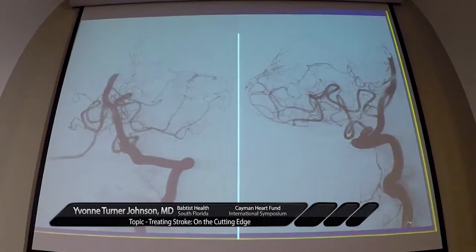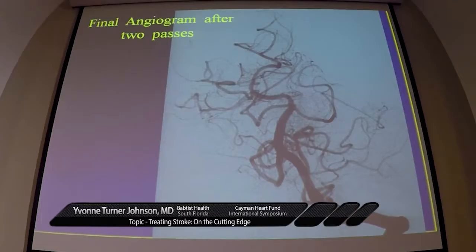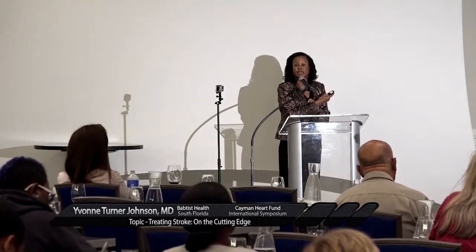A 54-year-old man presenting with right hemiplegia, aphasia, and NIH stroke scale of 18 had a top-of-the-basilar artery occlusion on CTA. He didn't receive IV TPA because of a recent STEMI. He was intubated and his cerebral angiogram started four hours later. They had to pass twice with the stent retriever, but after two passes he was reperfused. He was extubated the next day with an NIH stroke scale of four and went home five days later.